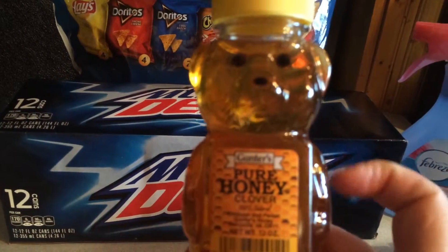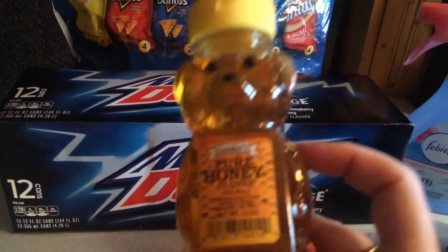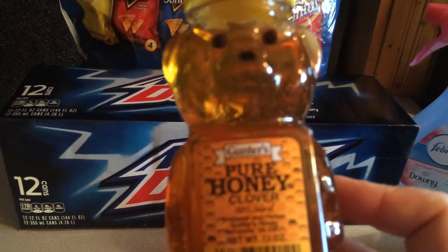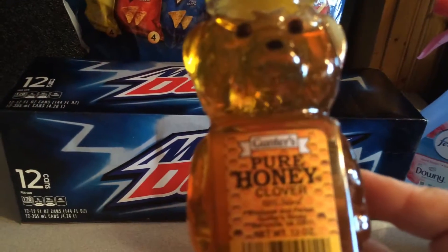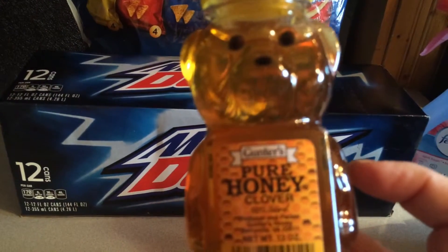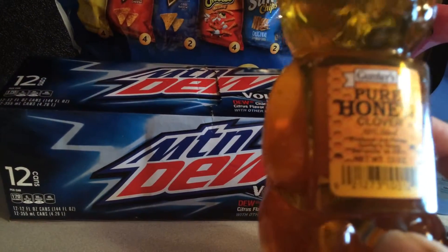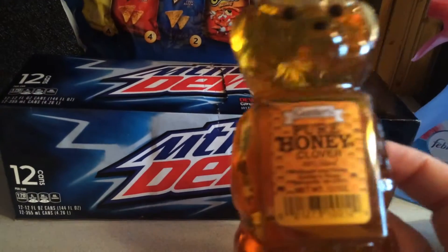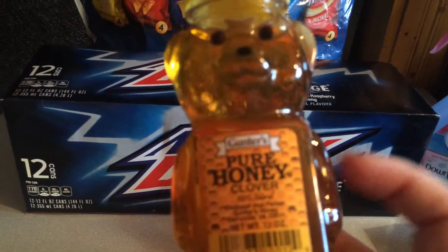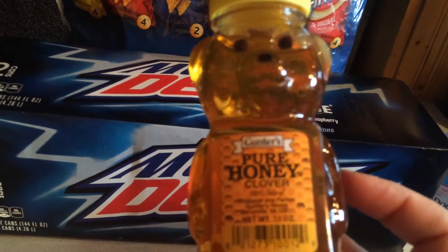I also grabbed myself some honey, and that is my second tip for today. If you're a bath taker, throw this in your running water — it softens the water and gives you an unbelievable bath. Definitely try that if you're a bath taker. This one is made by Gunters and it's 100% all natural. These are at Shaws for $4.49, but they had them on sale this week for $2.99, so that was a pretty good deal.